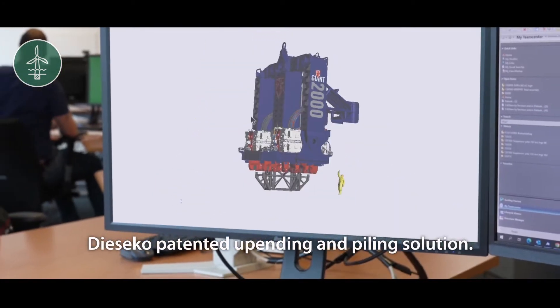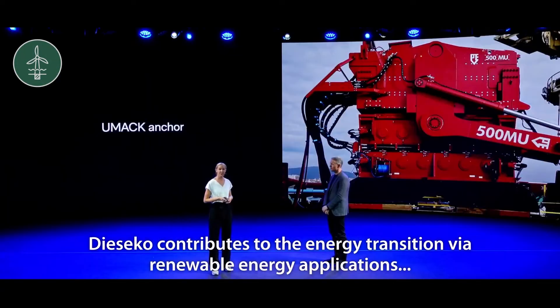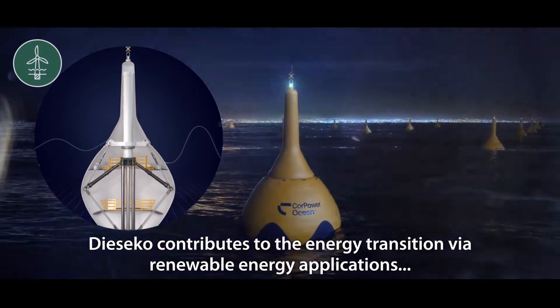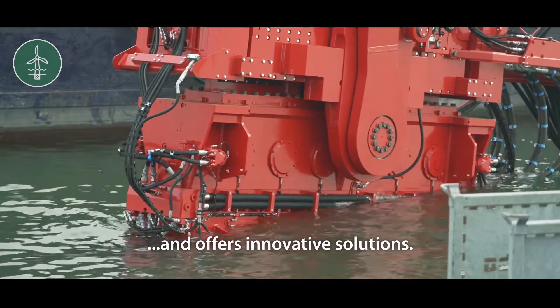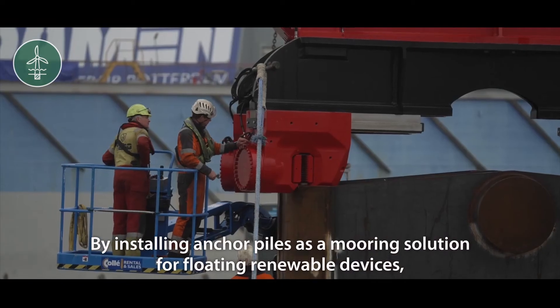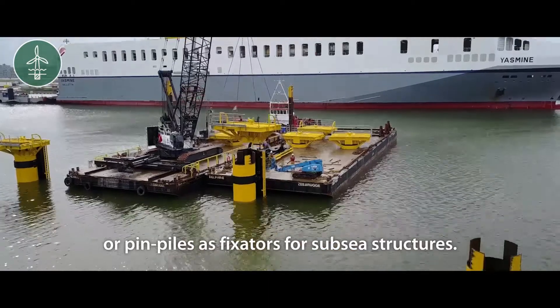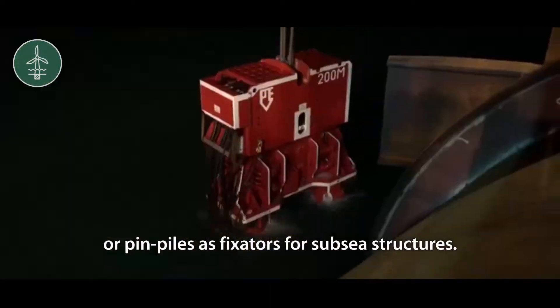DSECO's patented upending and piling solution contributes to the energy transition via renewable energy applications and offers innovative solutions by installing anchor piles as a mooring solution for floating renewable devices, large monopiles or pin piles as fixators for sub-sea structures.